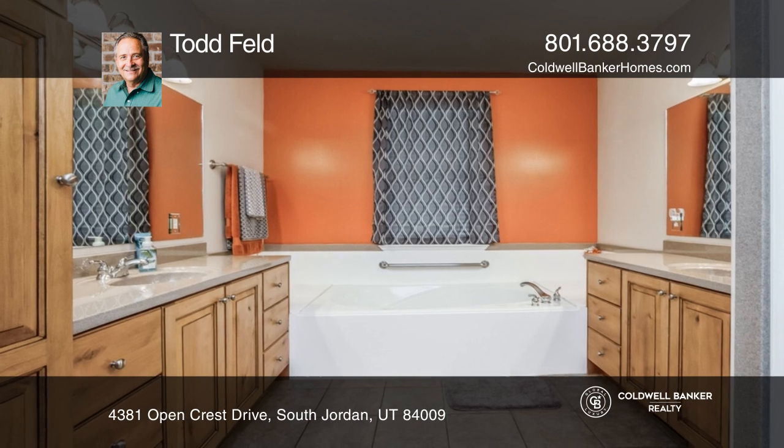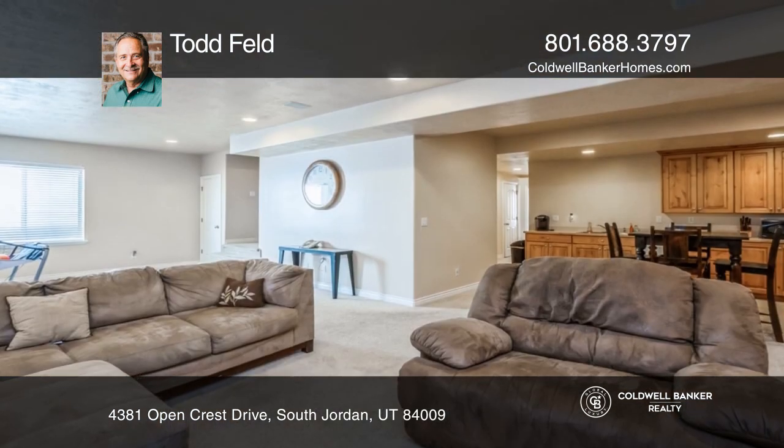There are three master suites: one on the main floor, one on the upper level, and one in the basement.